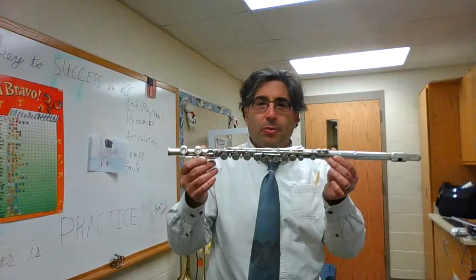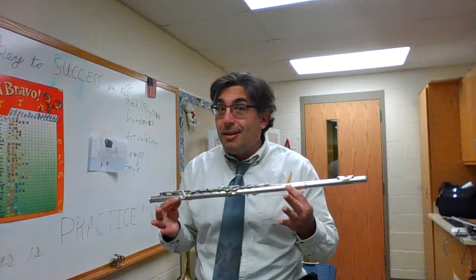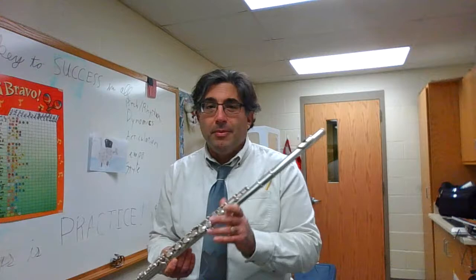The flute. The flute is one of the ones that I teach. This is a very popular one — it's very cool and it gets the melody a lot. It's kind of a quiet instrument, so I do need a lot of them so we can hear that melody. And it ends up going into a pretty small case that can probably fit in your backpack, so it's wicked easy to carry too.